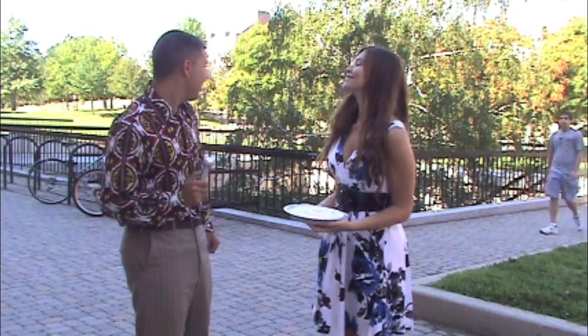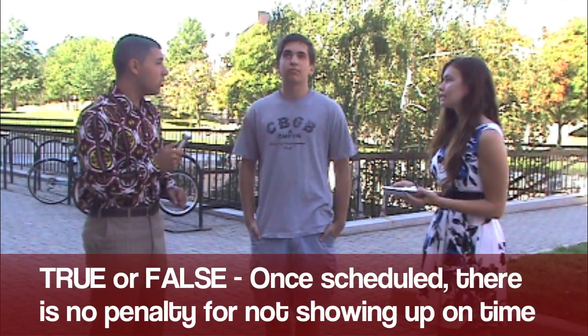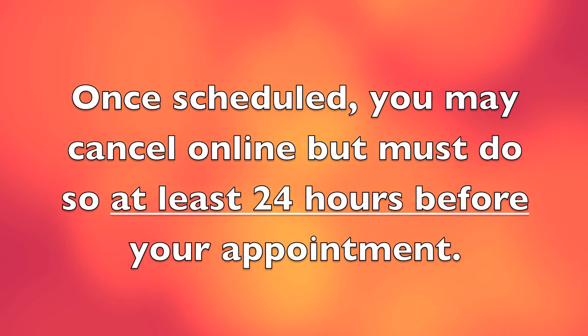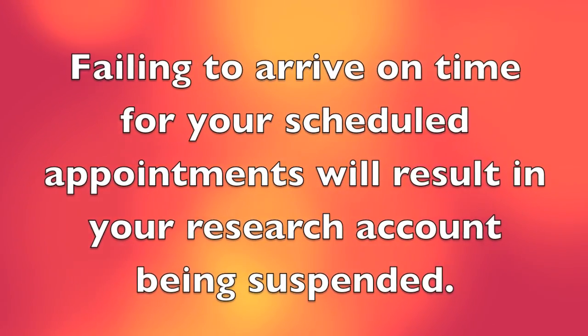Here comes another contestant. Would you like to play SciPi for a chance to win fabulous prizes? What's your name? I'm Max. Where are you from? Rockville, Maryland. And what's your favorite color, Max? Blue. Let's get started. True or false: once you schedule yourself for a research appointment, there is no penalty for not showing up on time. True. You've been SciPi'd! It is important that you honor your scheduled appointment as a professional meeting and arrive on time. Once scheduled, you may cancel online but must do so at least 24 hours before your appointment. Failing to arrive on time for your scheduled appointments will result in your research account being suspended.